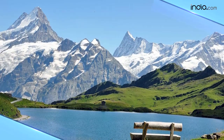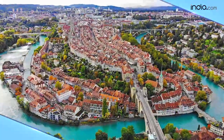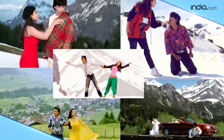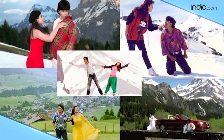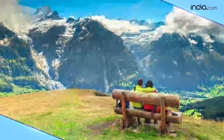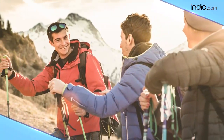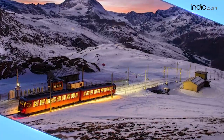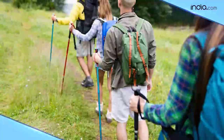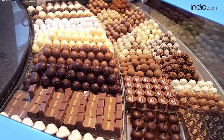If there's just one place that is on everyone's bucket list, it would probably be Switzerland. Barring Bollywood's obsession with shooting romantic songs across its green pastures, it is the perfect destination for everyone — from young couples and honeymooners to groups of friends or entire families. From breathtaking mountains to fairytale-like green meadows and gorgeous hiking trails, Switzerland has a lot to offer, including the best chocolates ever.